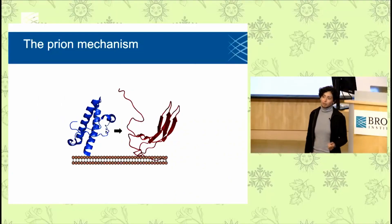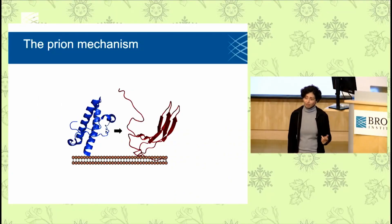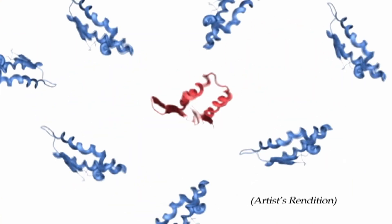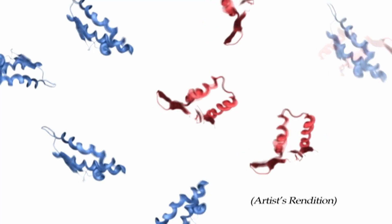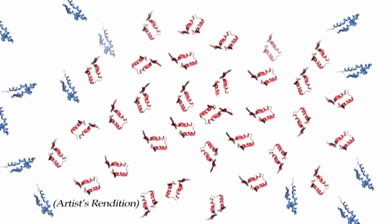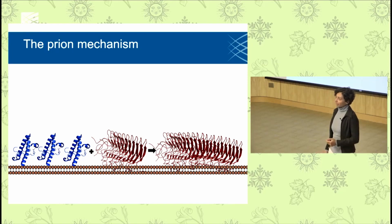Prion disease is caused by a protein that is not an invader from the outside — it's a protein that we all have in our bodies. Normally it's just part of being a mammal. But this protein has a unique liability: it's able to change its shape, sort of misfold into what's shown here in red. And for whatever reason, that misfolded protein causes other proteins to misfold as well. It spreads itself through this domino effect across the brain and kills neurons — kills brain cells.